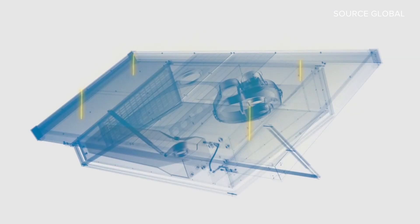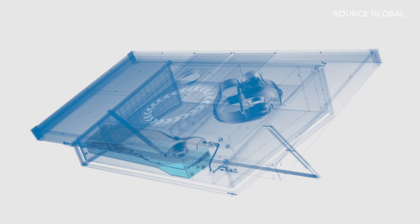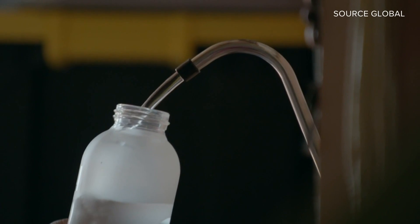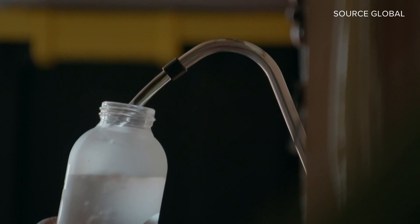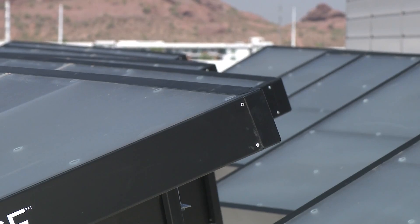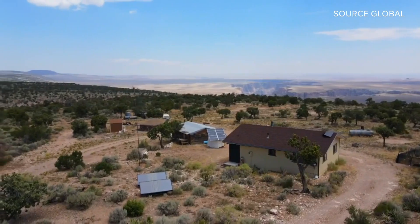The hydropanels use solar energy to power fans that draw in air and push it through water-absorbing material. The process passively turns water vapor into drinking water that's mineralized for health and taste and then kept clean in a storage tank until it's needed. It doesn't require electricity or hard pipes.